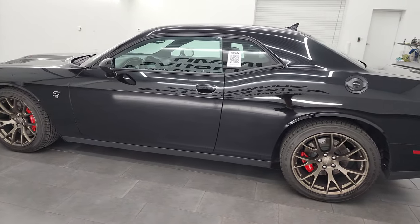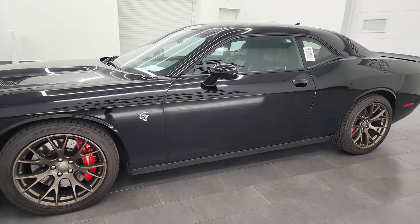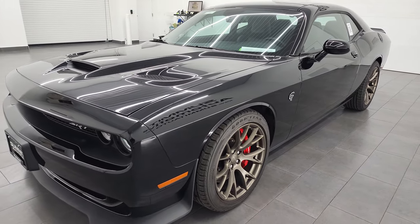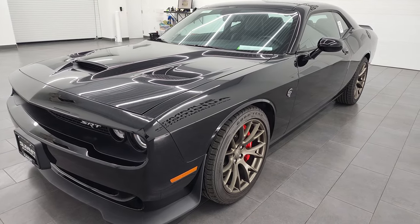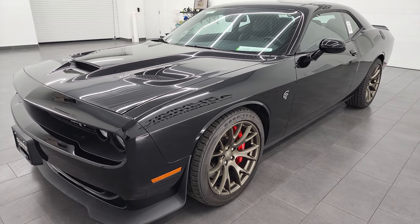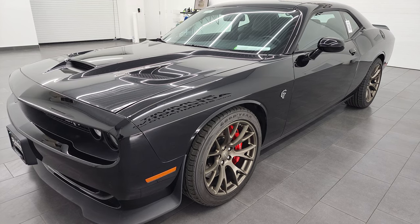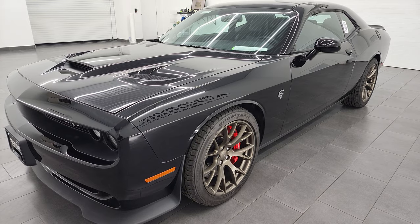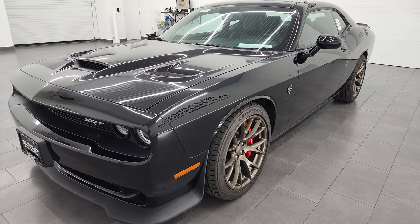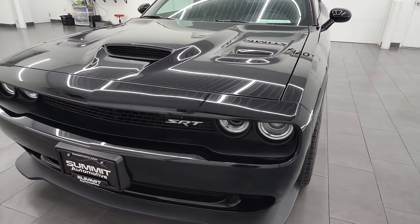This 2015 Dodge Challenger has the 6.2-liter supercharged V8 Hemi engine, puts out 707 horsepower with the red key. It's paired up with the 6-speed manual transmission. This car has been fully safetyed and inspected by our service shop, has a fresh oil and filter change. All the fluids have been checked and topped off. This car is 100% ready to go, and in my opinion, the best-looking Hellcat I've ever seen.